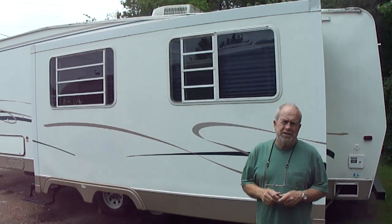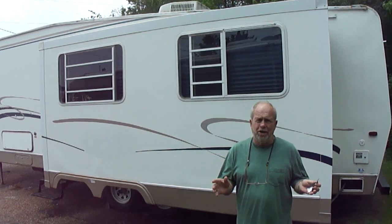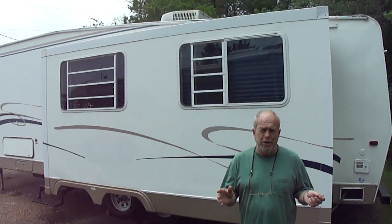Hi folks, I'm Bob Dale from Jackson Lease Sales in Jackson, Mississippi, where we sell motorhomes. We sell lots of them — we've sold hundreds. We only sell them on eBay.